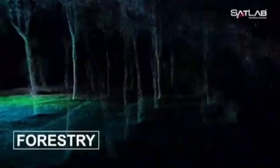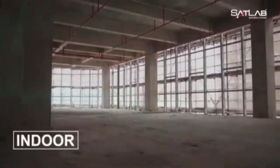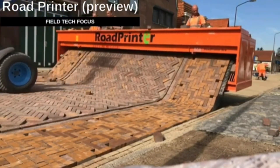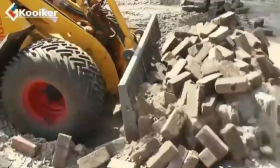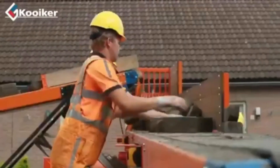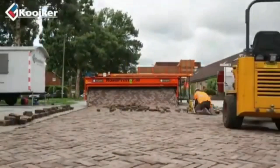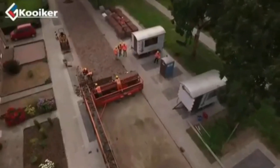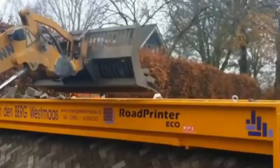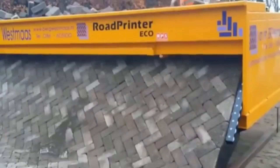Road printers produce roads that are four times stronger than manually paved roads. The device prints roads automatically on one side after loading pavers, creating an instant pedestrian zone on the other side. The machine can operate up to six meters wide, and users have a variety of block selections and designs to choose from.